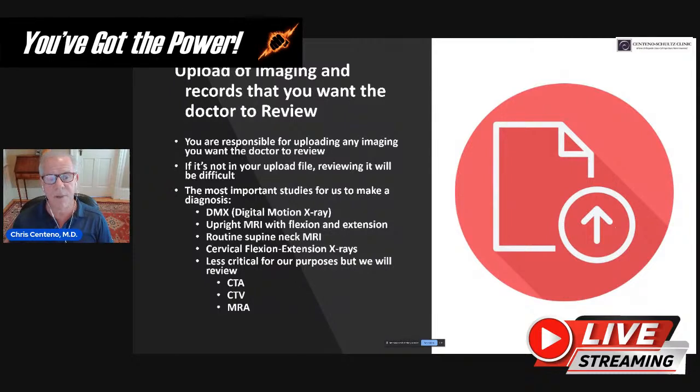The first step is uploading your images and records. You're responsible for making sure all of that gets uploaded — if it's not in your upload file, reviewing it is going to be pretty hard. The most important study for us to make a diagnosis is digital motion X-ray, or DMX, first, because there are published norms and a published rate of accuracy for identifying traumatically-based CCI using DMX.